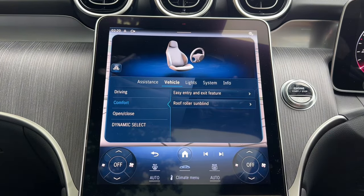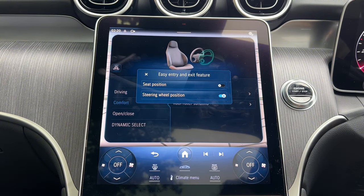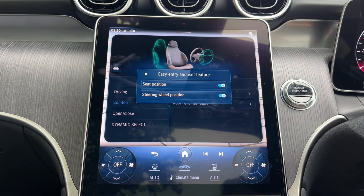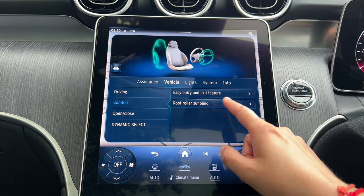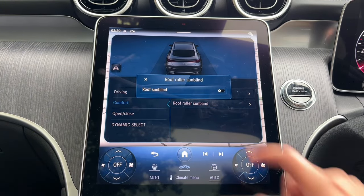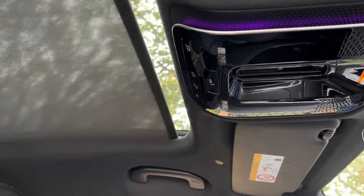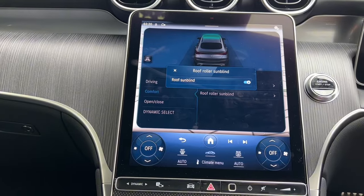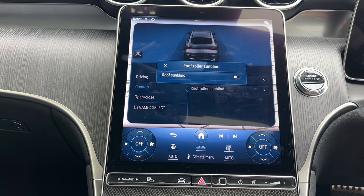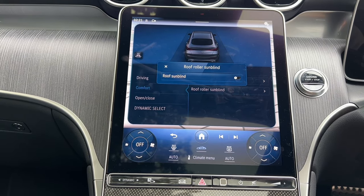In comfort settings, I would use the steering wheel position feature — it automatically raises when you switch off. The seat position will also move back to allow you to get in and out more easily. The roof sun blind — pressing this closes the sun blind. I'd recommend using this in summer when the sun's out to keep the car a bit cooler.